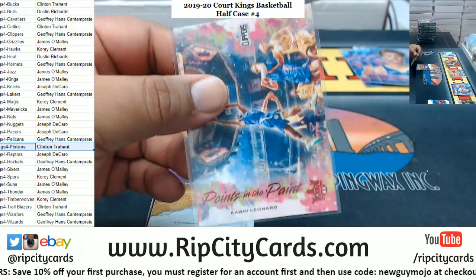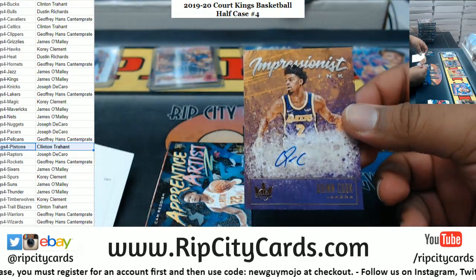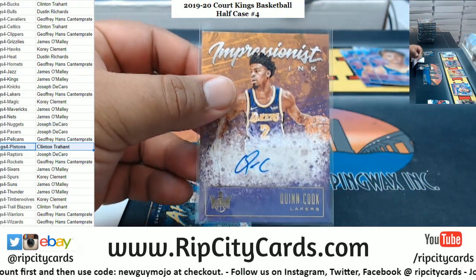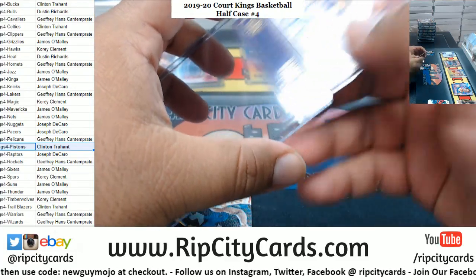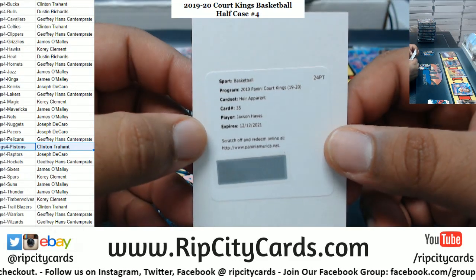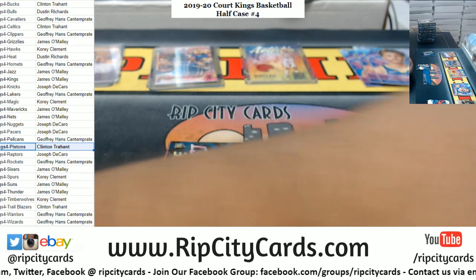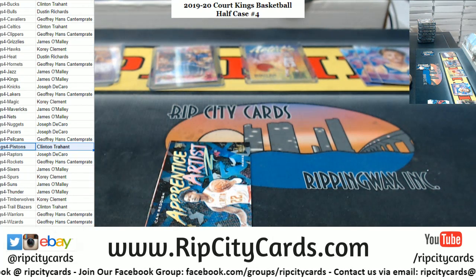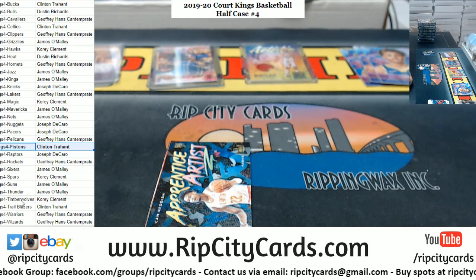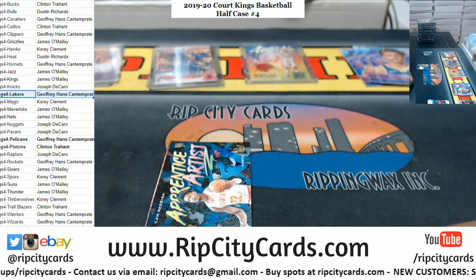The Points in the Paint insert for Kawhi Leonard of the Clippers, numbered to 149. For the Lakers, to 179 — Quinn Cook autograph. I was not expecting to see a redemption there. That goes to the Pelicans — Jackson Hayes, the Heir Apparent redemption. So the Pelicans technically got a hit there with the redemption. Lakers as well. Hans doing some damage early.